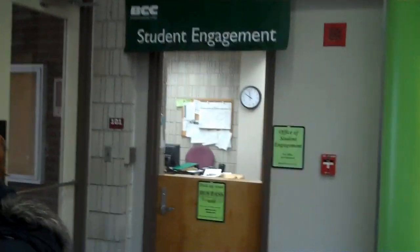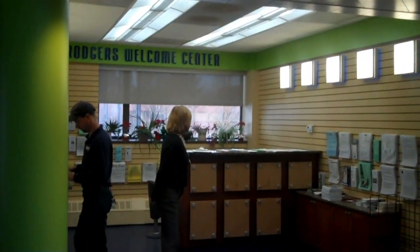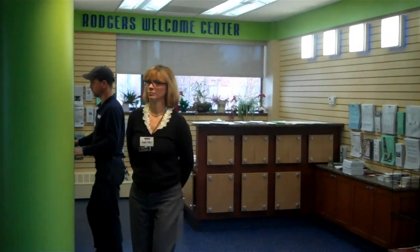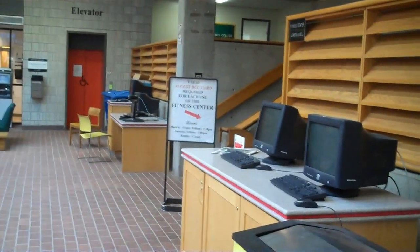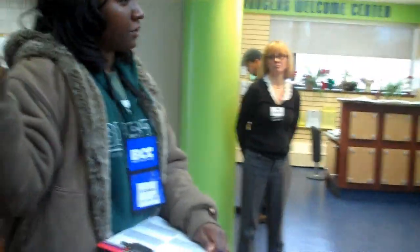If you need information, you can go inside the Welcome Center. All of the computers are available for student use — we have computers located here and on this side, as well as some computers in the Enrollment Center. The first week of school, they usually have printers connected to these computers so that students who haven't printed their schedules can do so.